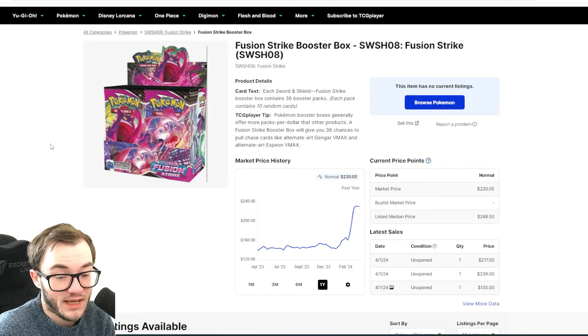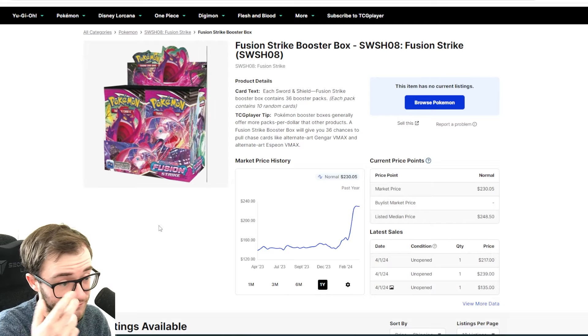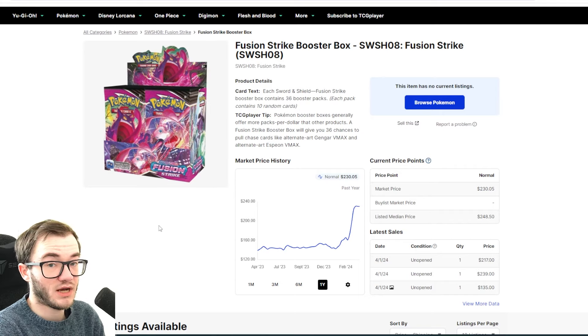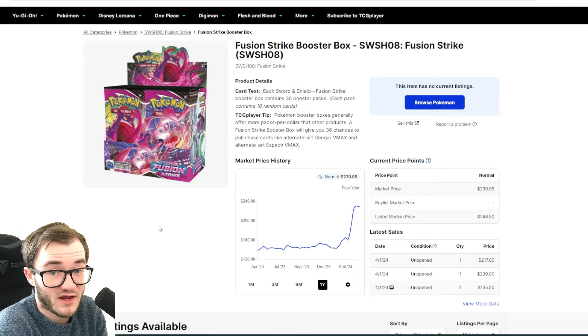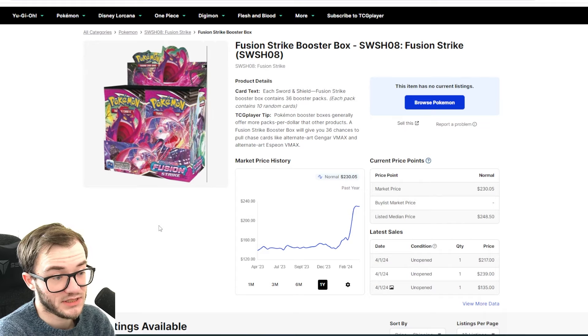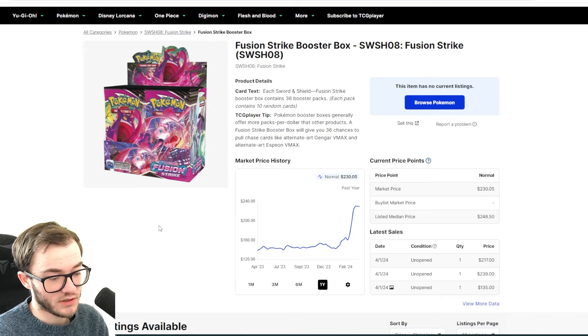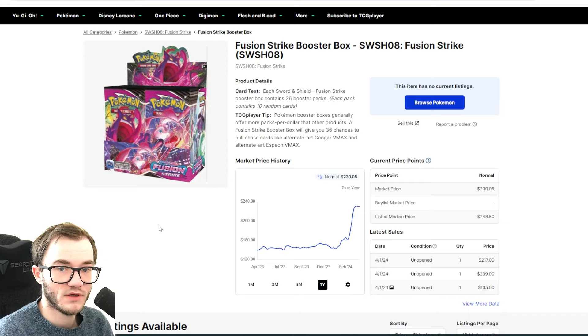The Pokemon sealed market is going crazy. Today we're talking about what's been going on in not only the Sword and Shield era but Scarlet and Violet, and we'll touch a little bit on Sun and Moon. Mainly Sword and Shield because some of you may have already seen it — booster boxes reaching new highs: Fusion Strike, Lost Origin, Chilling Reign, Evolving Skies — pretty much most of them are reaching crazy heights.